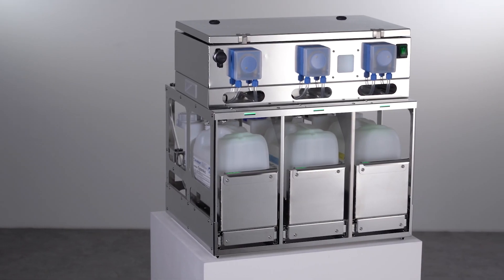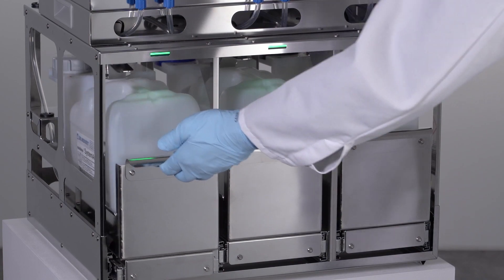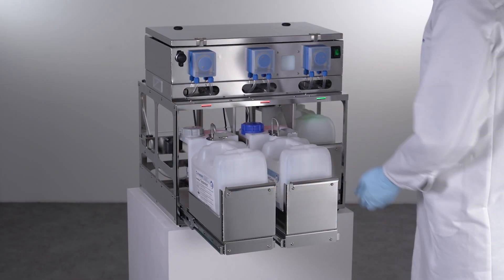The use of Neodisher System Alpha process chemicals optimizes the logistical process and ensures easier handling in CSSDs and endoscopy departments.